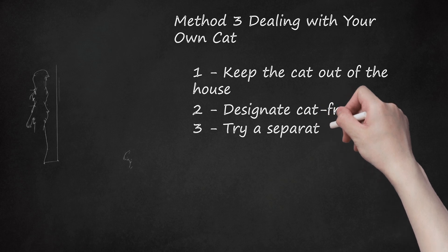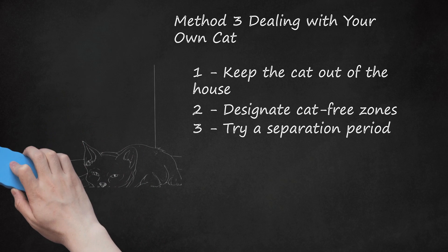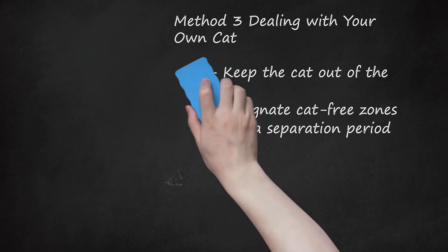Step 3: Try a Separation Period. To test if your cat is really causing your allergies, send him away to stay with someone else for a month or two. Clean your house very well when he leaves to get rid of all the dander, and clean it at least once a week in case any dander remains. Track your allergy symptoms over this time period, noting how they change. If he is really the problem, you should see a change in your allergies pretty quickly.